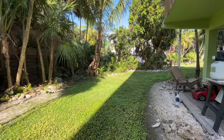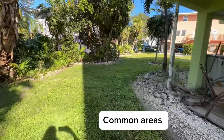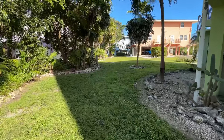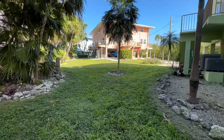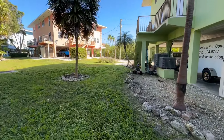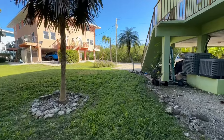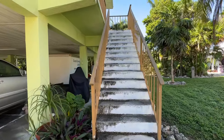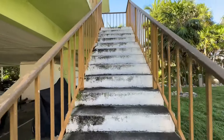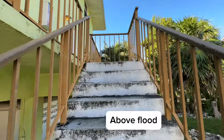They do have this back area. Now, this is all common area, so anybody can use it, but it has a cute little yard. It's pretty private back here. You're not really surrounded by a lot of homes, so it's quiet and peaceful. Let's go upstairs and take a look inside. Now, this is a stilted townhome, which means we are above flood.